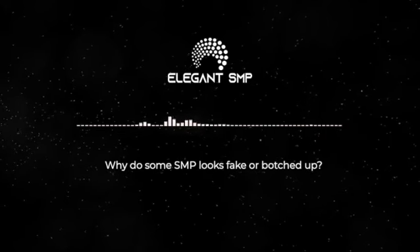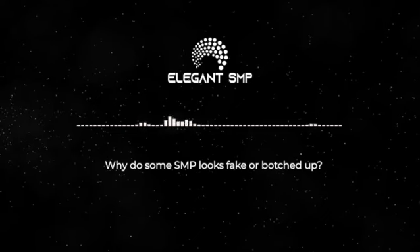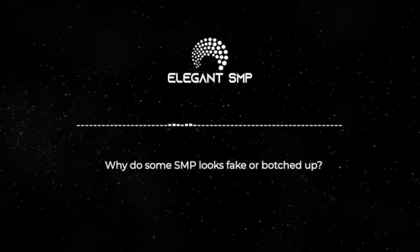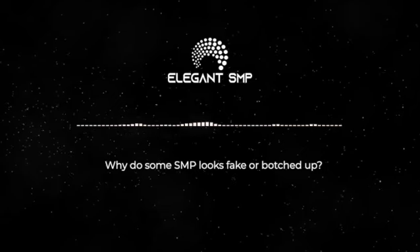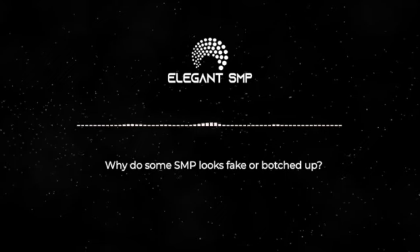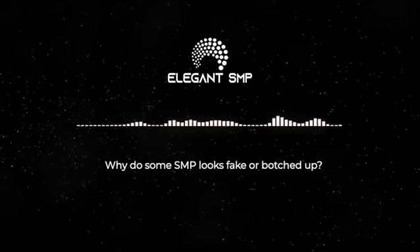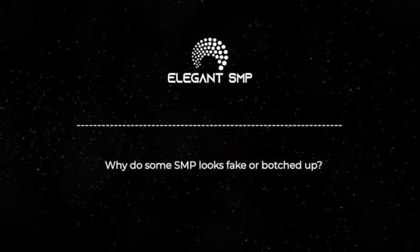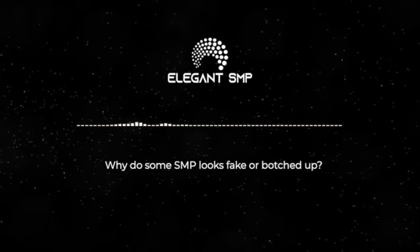If you're considering getting SMP, it's crucial to trust only the skilled hands of a qualified professional. Make sure you reach out to us for a non-committal consultation to discuss your needs and expectations. You can download our brochure over at our website, ElegantSMP.com, to see pricing and get more details. If you have any further questions, feel free to reach out — we'll be more than happy to answer. Until next time, may you delve into the depths of secrecy with wisdom, and peace out.